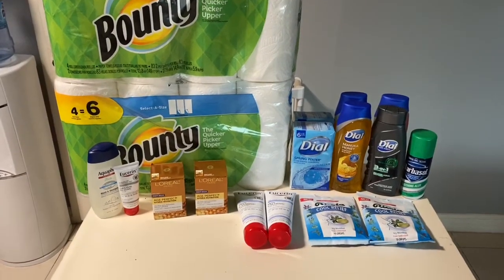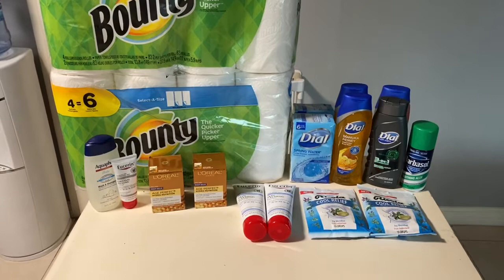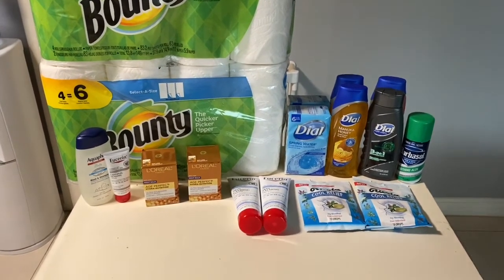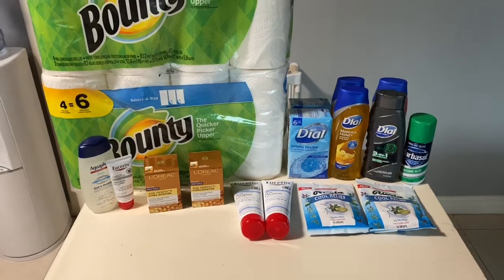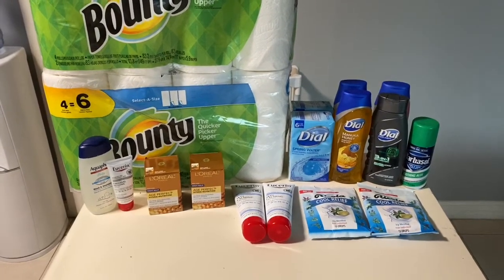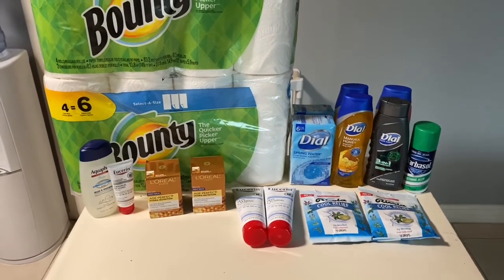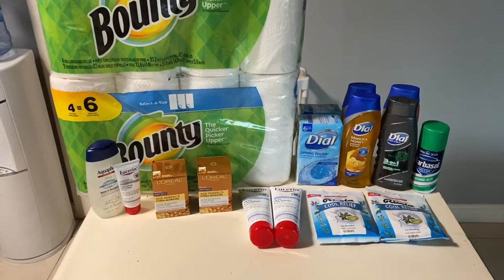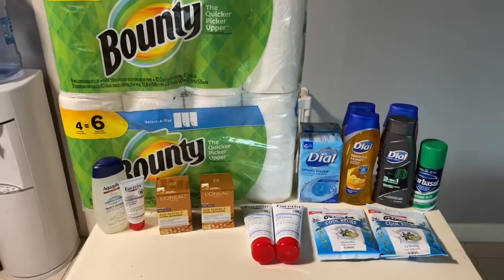Hi everybody, thank you for watching. Here is my CVS haul for this week. There's not much happening — I don't have my PNG inserts from last week and I didn't get my retail mailer this week, so I was very limited on the coupons I had. I was basically using all my CRTs and trying to get the best deals I can.